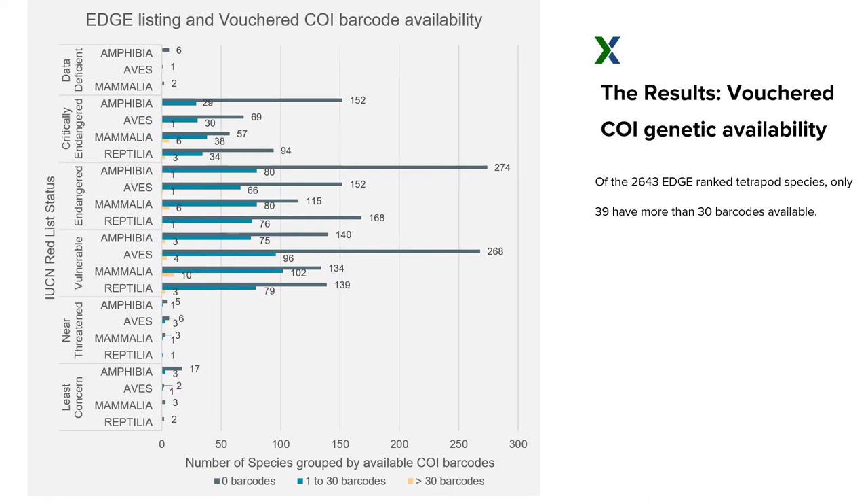This slide shows the distribution of genetic coverage for Edge-listed species. Since Edge combines evolutionary distinctiveness with status listing, the vast majority of species are in the critically endangered to vulnerable range. But it's back to the same trend: the vast majority of species have zero barcodes and very little coverage. These species are very unique and rare, with a special genetic divergence, and in some cases there's just not a lot of research effort into them. It would be amazing to bolster vouchered availability for these species to preserve these rare and remarkable animals.